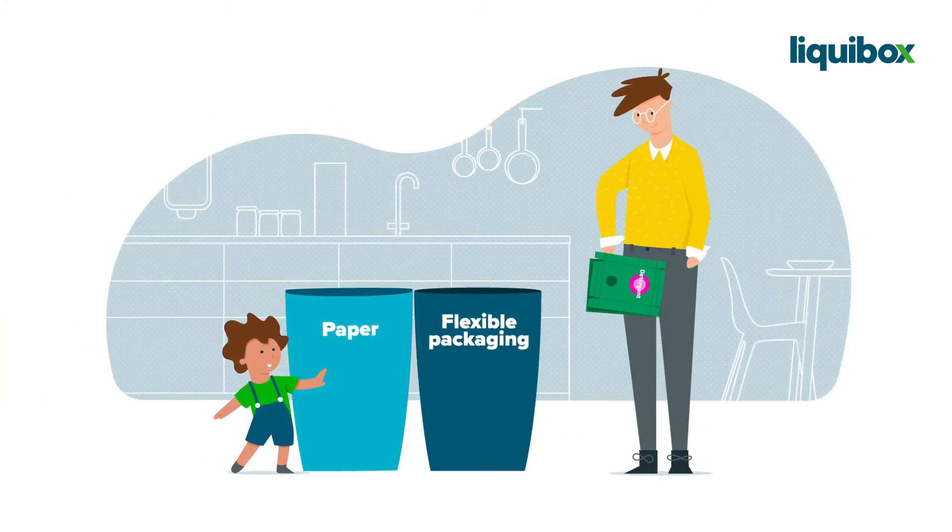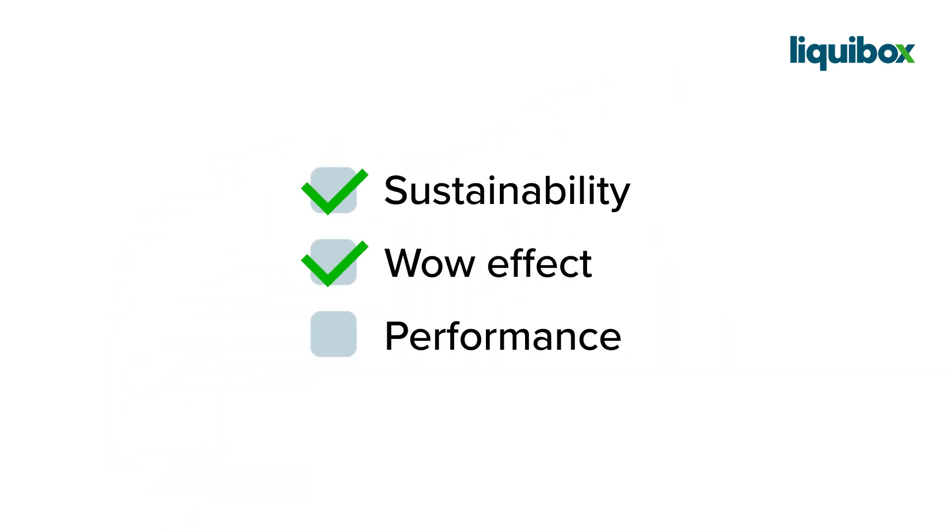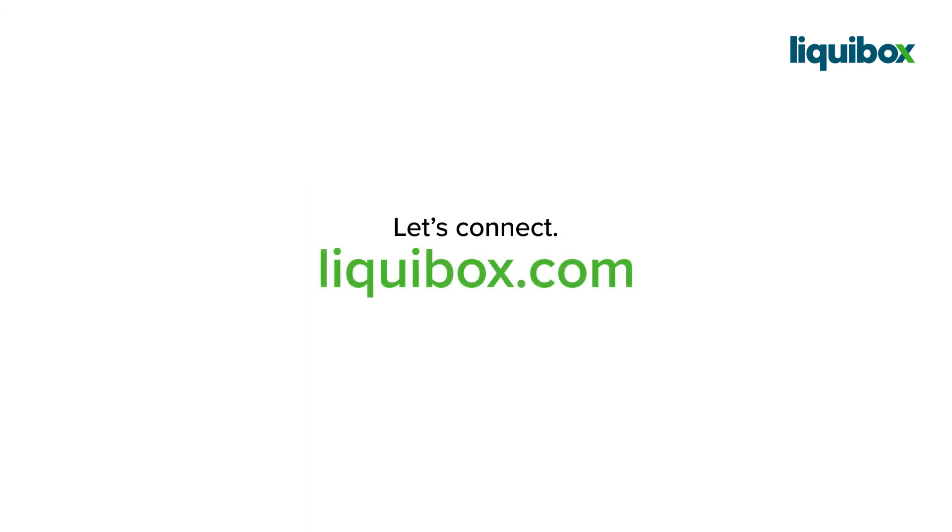In short, it ticks all the boxes. Let us help you adapt your business for a sustainable tomorrow. Contact Liquibox for more info — go to Liquibox.com.